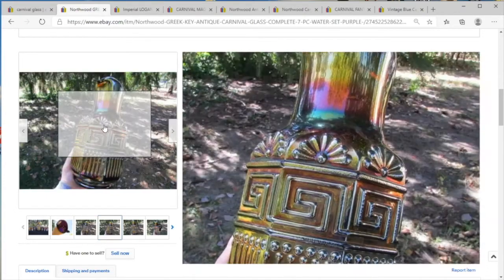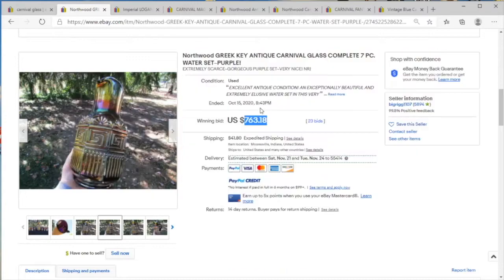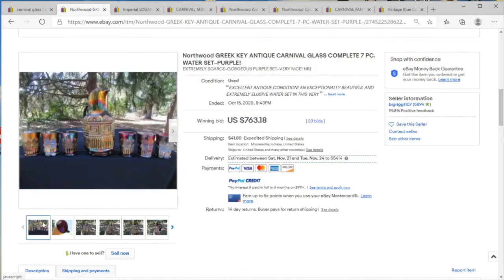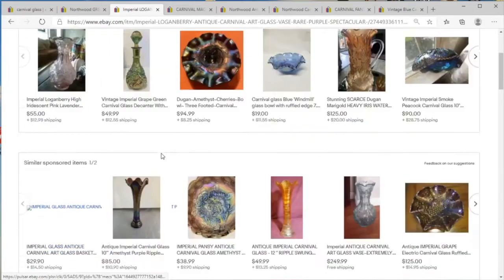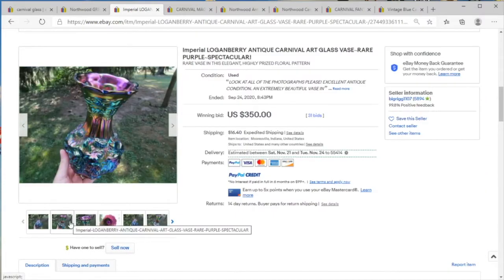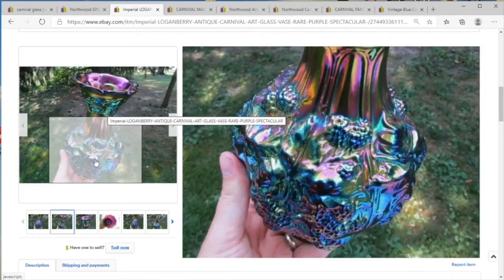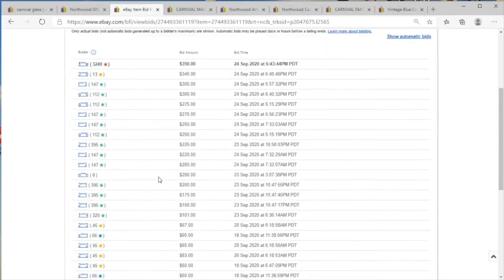Here we've got the Greek key style — the design on this is rather good. $726 for this set. This is something you could see finding at an estate sale for $100 or $150, so good to know it can sell for $760. We do sold prices for a reason — winning bid $350, starts at $999. Somebody knows what they're doing.